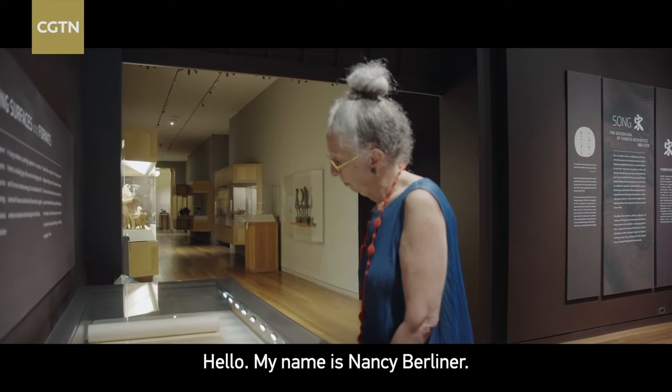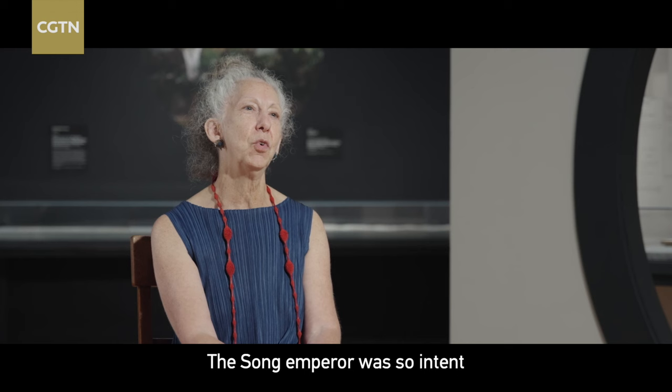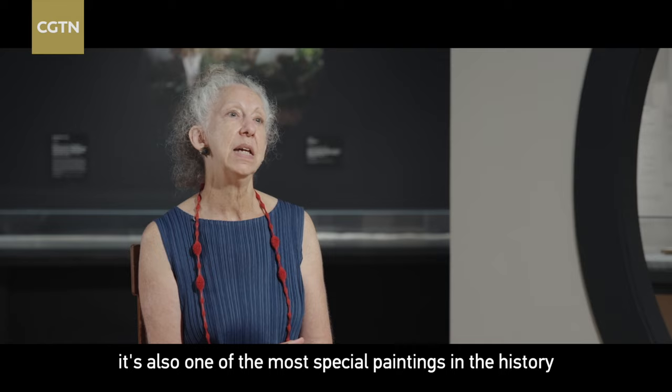Hello, my name is Nancy Berliner. When I look at this painting, I can get the sense that this bird is right in front of us. The Song Emperor was so intent on capturing the reality of the bird. It's not just one of the most special paintings here at the museum — it's also one of the most special paintings in the history of Chinese art in the world.